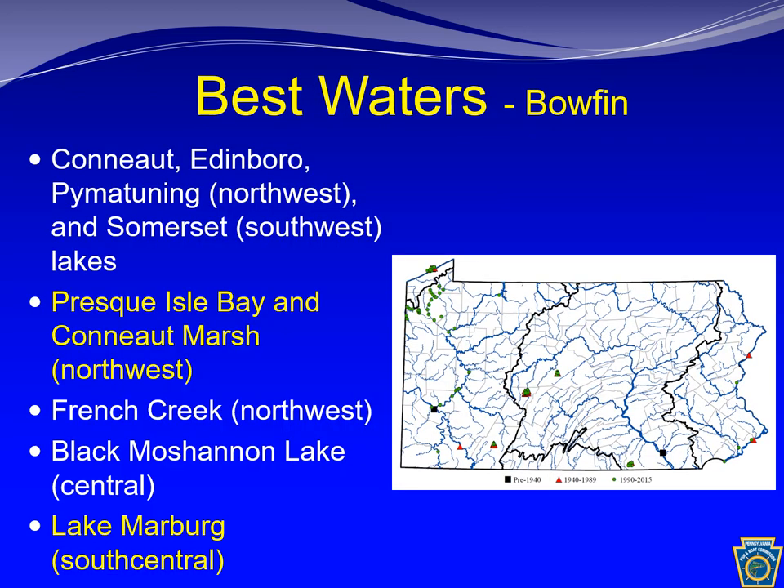There are many waters in western Pennsylvania where bowfin can be caught. Standouts would be Conneaut Lake, Pymatuning Reservoir, Presque Isle Bay, Conneaut Marsh, and French Creek. In central Pennsylvania, there are a handful of introduced populations that provide opportunities, although those populations probably aren't as abundant. Those would be Black Moshannon Lake, Lake Marburg, and Glendale Lake.